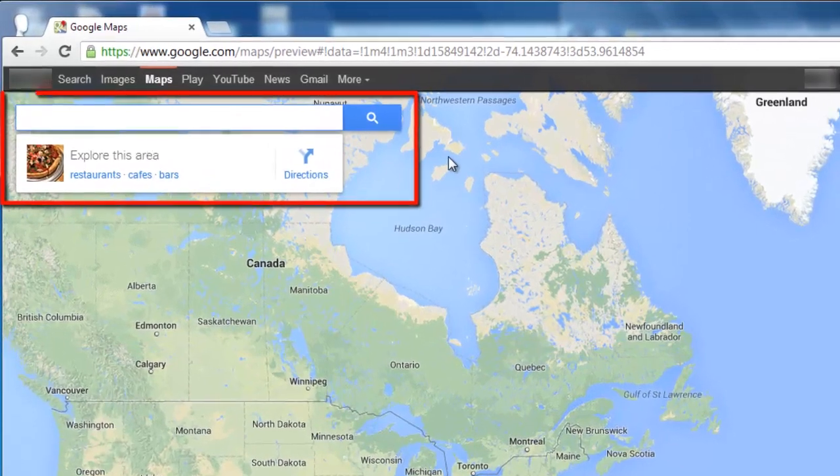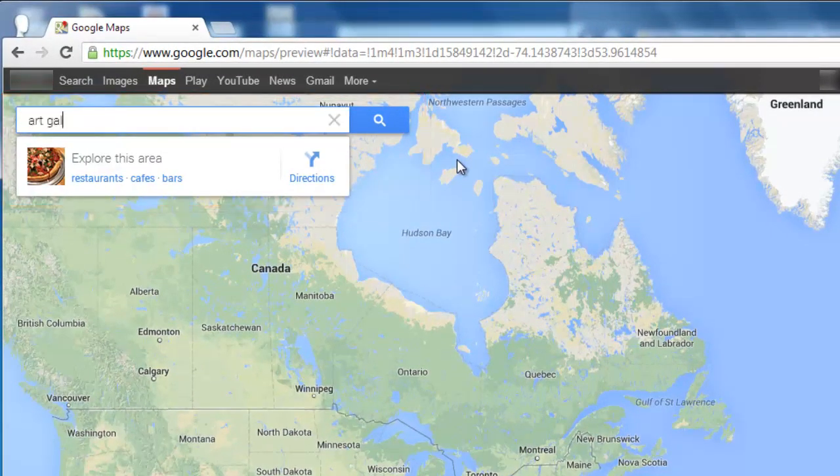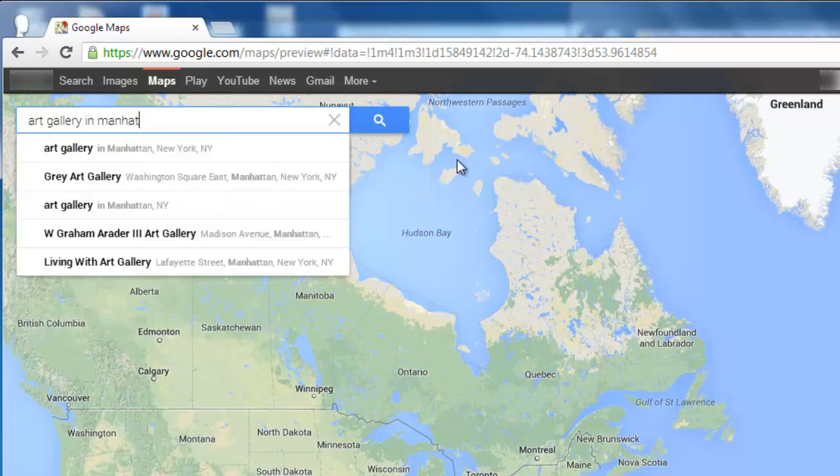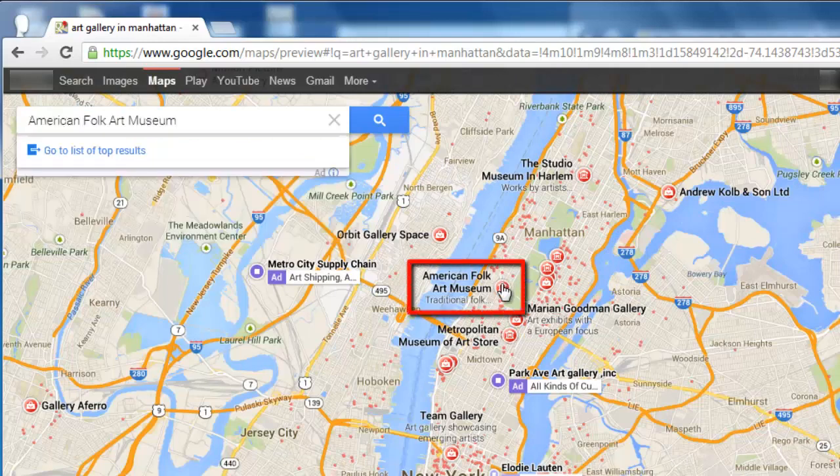The search box still appears in the top left of the map, so let's use this to run a search for something. Here we are going to be searching for Art Gallery in Manhattan. Several icons will appear on the page and you can click one of these to find out more information.